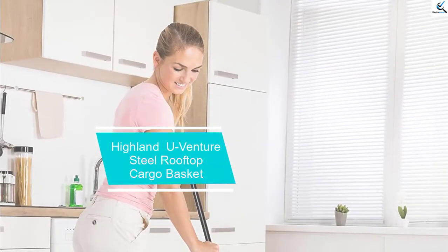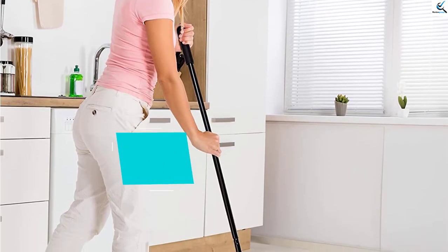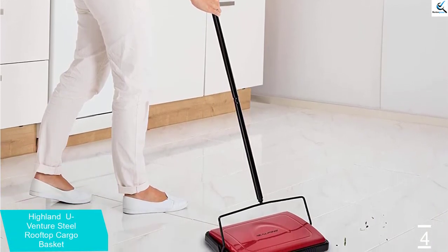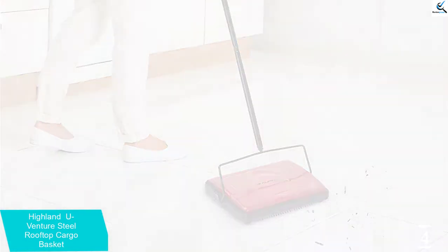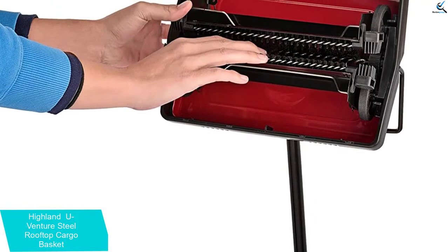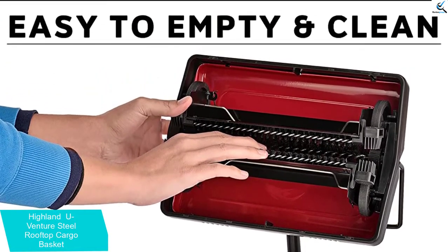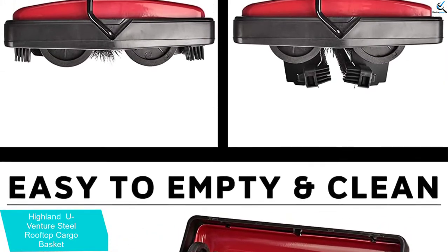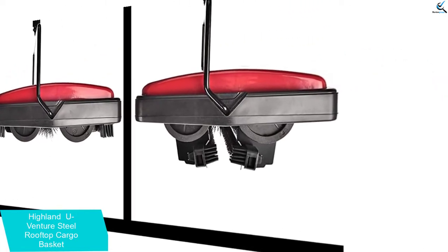Moving on at number 4, we have the Alpine Industries Multi-Surface Carpet Sweeper. It has a low-profile design that allows for fast cleaning of your carpet. It is a multi-purpose product that can clean not only your carpets, but also your hard floor, hardwood floor, vinyl floor, and tile floor. The lightweight feature of this sweeper makes it possible to seamlessly carry this product to every room in your home or office, and it is very compact for easy storage.